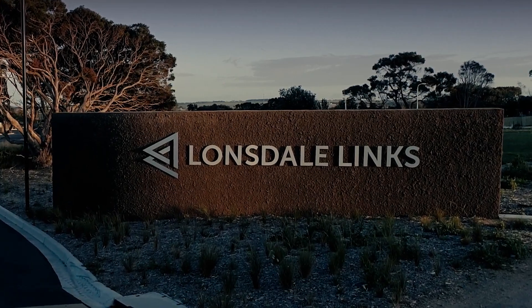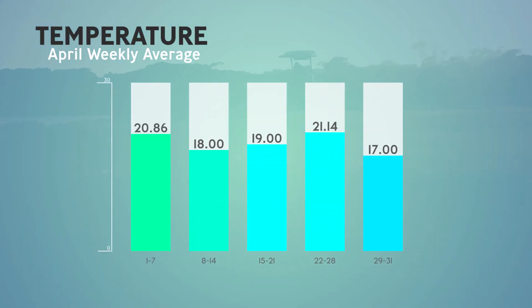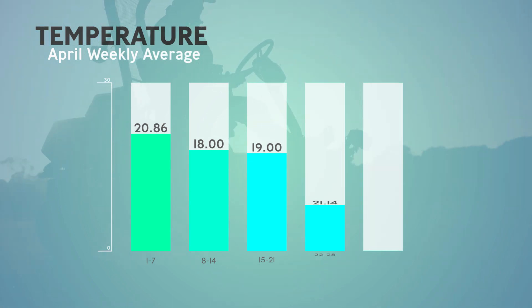Welcome to the May edition of The Link. Paul Pennant now behind us and with winter fast approaching, the team have been busy completing the 13th bunker works and course prep.